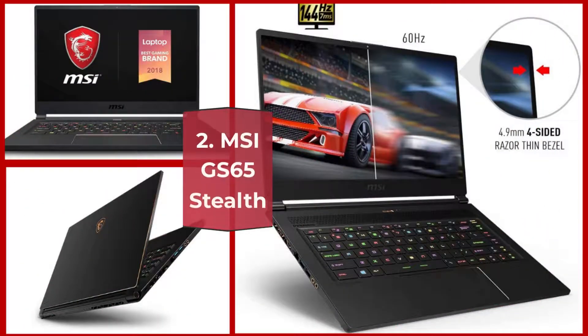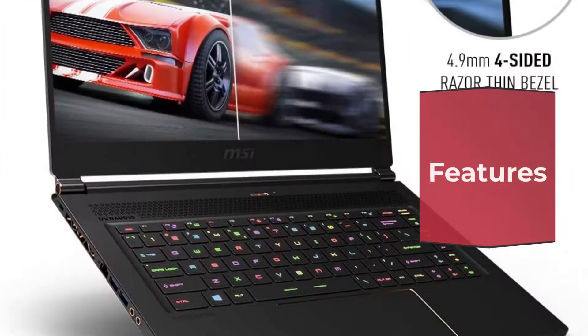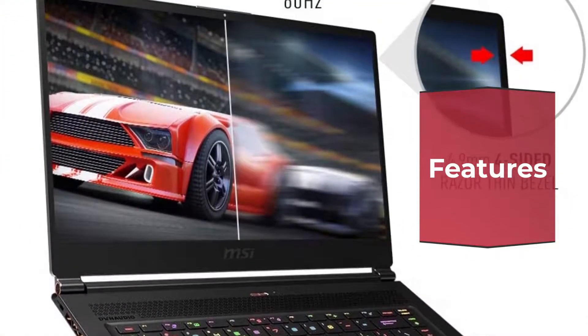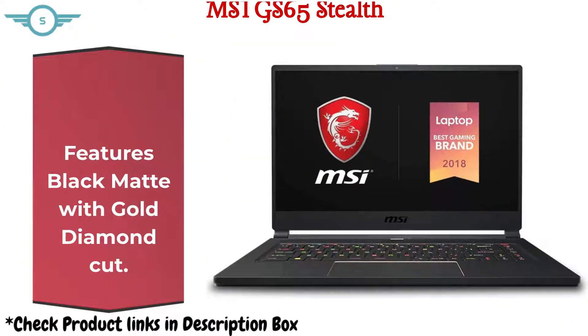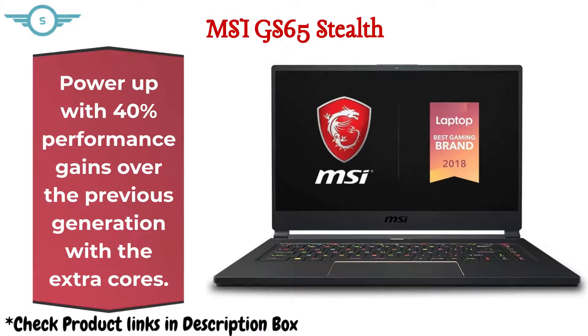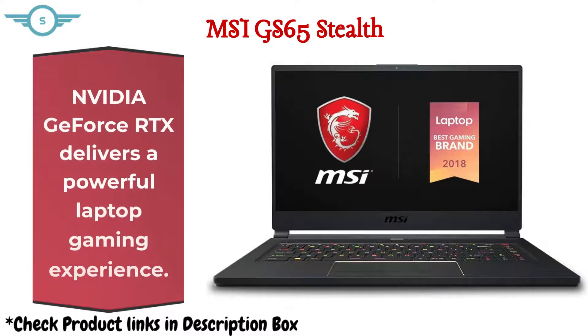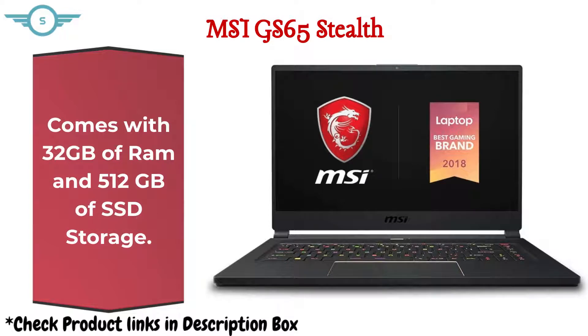2. MSI GS65 Stealth. Features a black matte with gold diamond cut design. Powers up with 40% performance gains over the previous generation with extra cores. Nvidia GeForce RTX delivers a powerful laptop gaming experience. Comes with 32GB of RAM and 512GB of SSD storage.